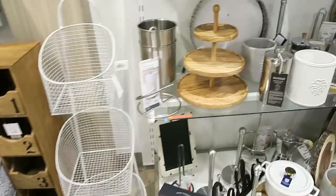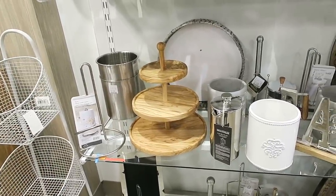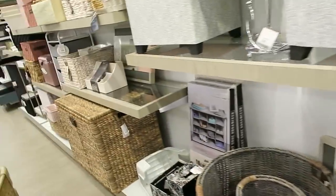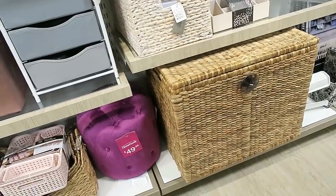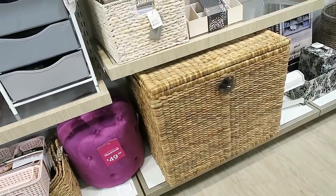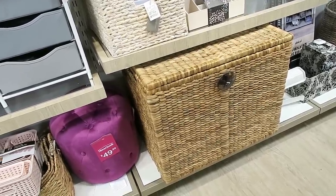That one is $40. Oh my gosh, look at this tiered stand right here — HomeGoods always has some of the best tiered stands. How much is that one? $69. You could almost use that like in your living room as a little table. I actually see a lot of people use these trunks for tables and they look really nice.